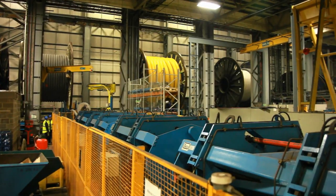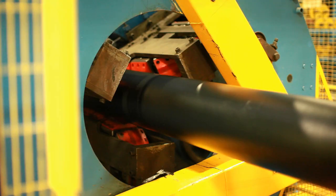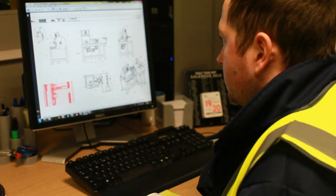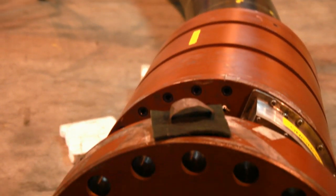No two pipes are the same. Each customer demand is different, each field demand is different. This is a very high technology business. Although it doesn't sound it from the basic description of 'we make pipe,' it's better to characterise it as we make flexible pressure vessels.